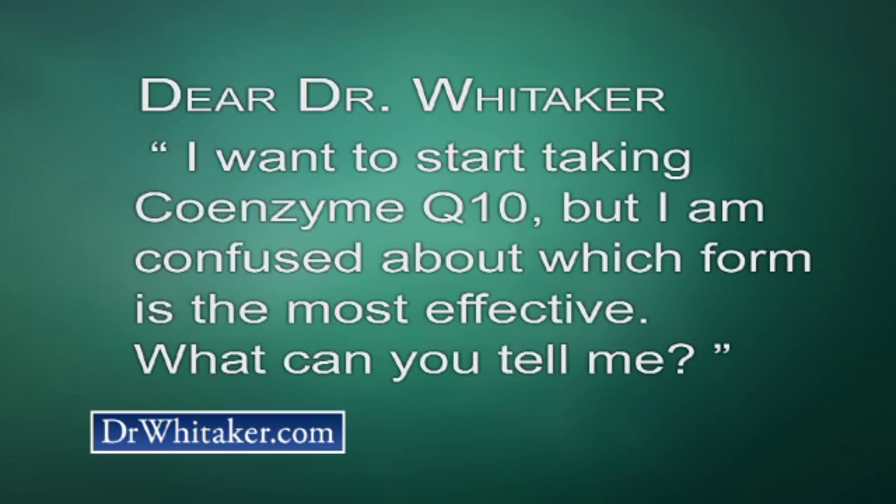Hi, this is Dr. Julian Whitaker. One of my health and healing newsletter subscribers recently wrote to me with this question: Dear Dr. Whitaker, I want to start taking coenzyme Q10, but I'm confused about which form is the most effective. What can you tell me? Let me help you sort this out.